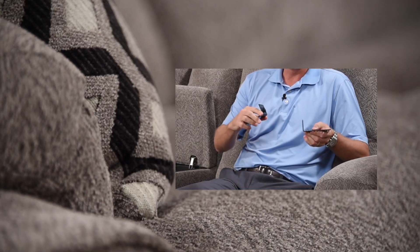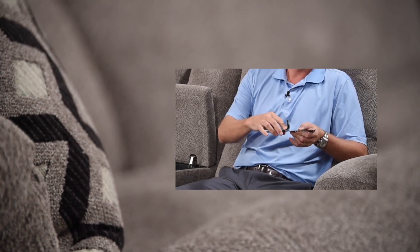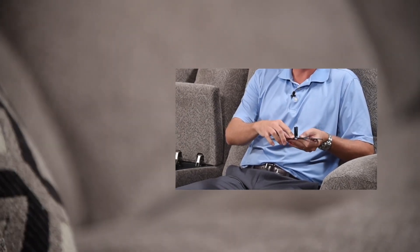Sometimes if you have a modular sectional on a hardwood or tile floor, the pieces can move around and look disconnected. We've addressed this by adding a connector plate on all the pieces — a male-female connector that snaps together to make sure the piece does not slide on the floor in your living room, home theater room, or wherever it may be.